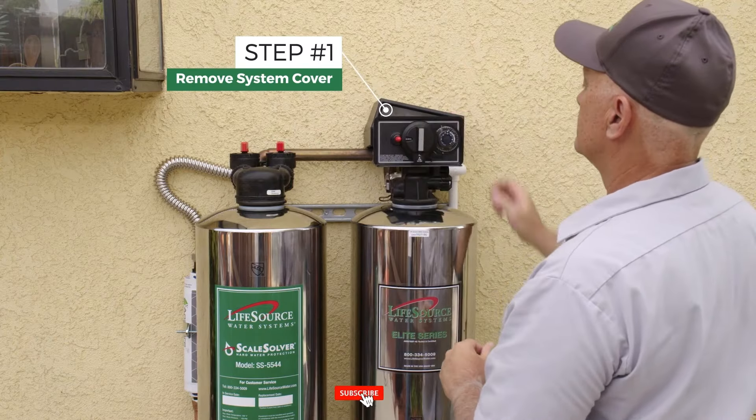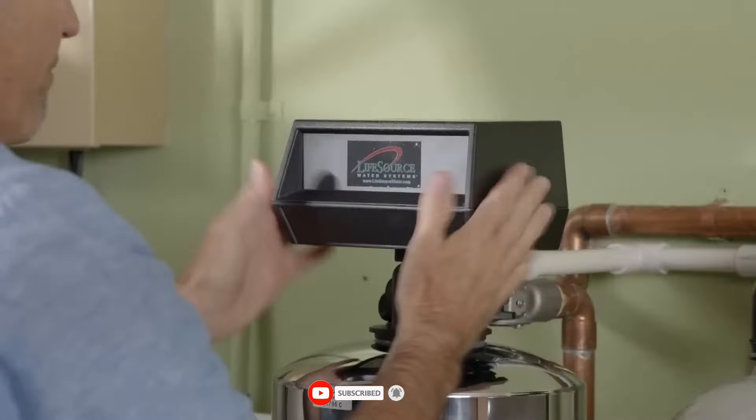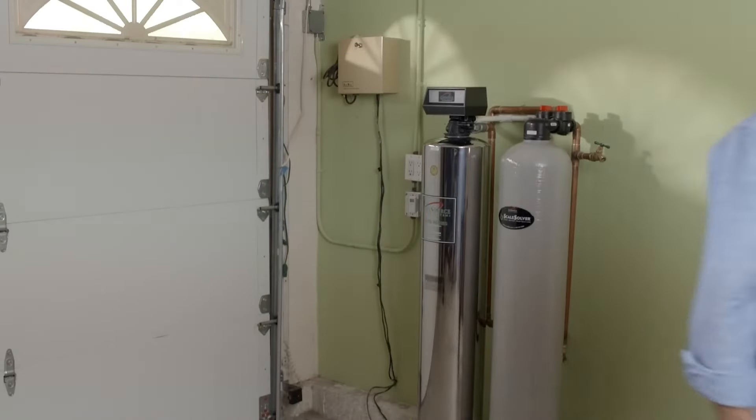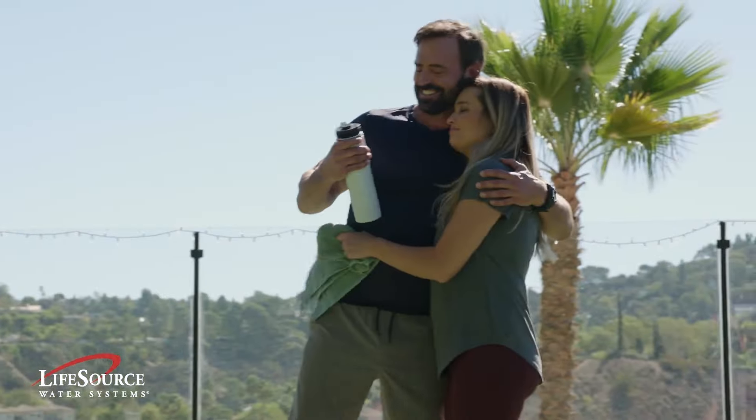Verdi is a dual-purpose treadmill that helps you conserve electricity and maintain your fitness. You may generate up to 200 watt hours of energy and attain speeds of up to 24 kilometers per hour when exercising on Verdi.